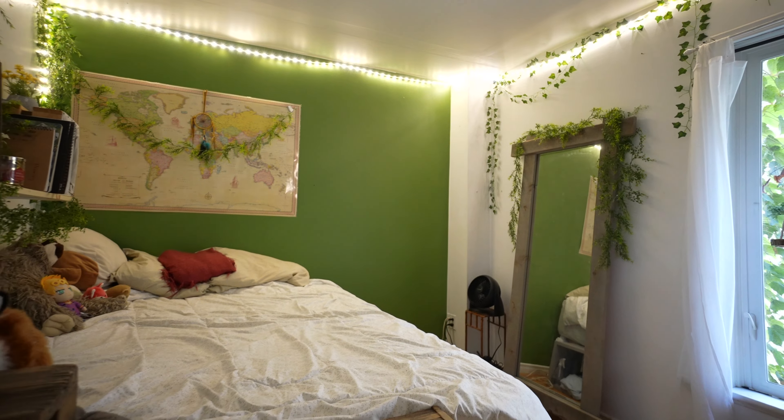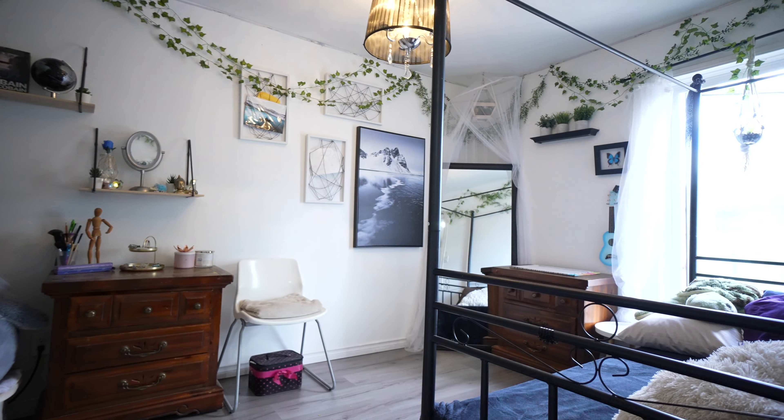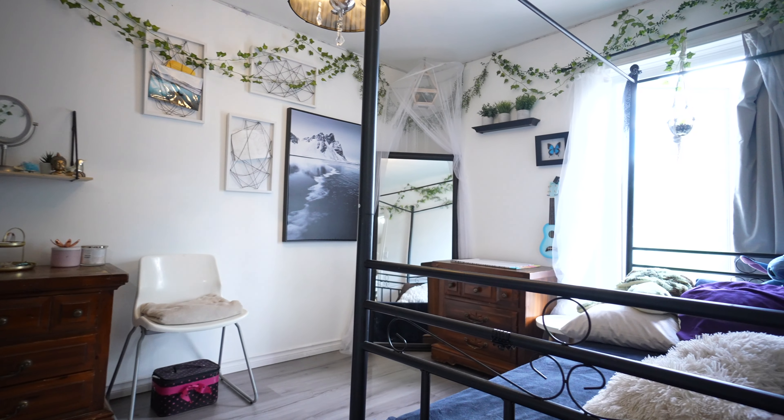On the third floor, the unfinished attic space is another bonus. This space could be finished to be another bedroom, a play space for the kids, or a perfect yoga retreat.